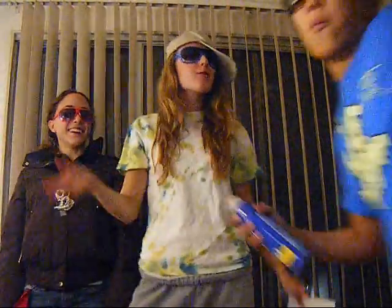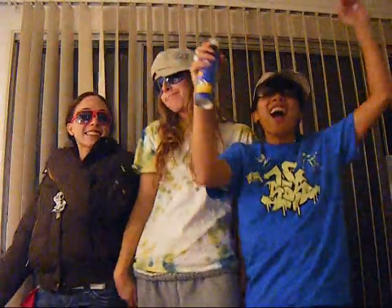DELOCALIZATION! DELOCALIZATION IN THE HOUSE! We got Ann, and Jessica, and Lindsay! DELOCALIZATION ANTHOLOGY!